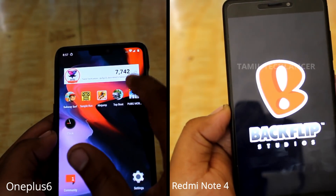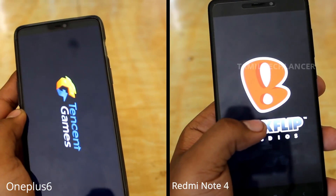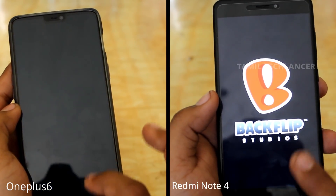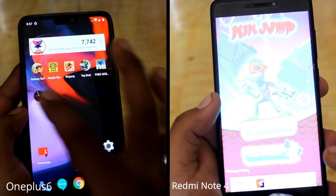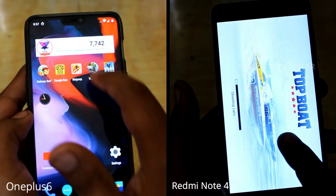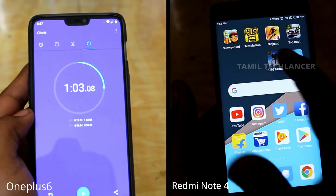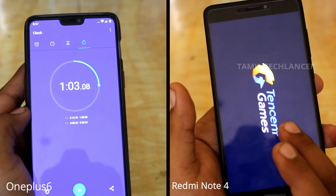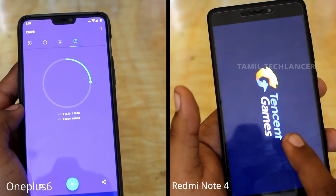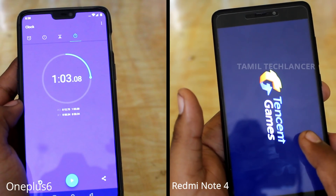Snapdragon 845 is a powerful chipset — how fast is it? You can start PUBG. You can start the third application. It's a very powerful chipset. You can start the domination overkill. You can start the app and memory management. How fast is the full test?